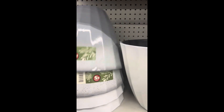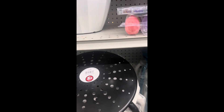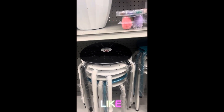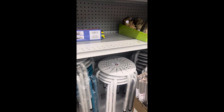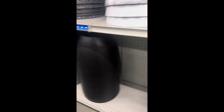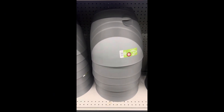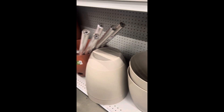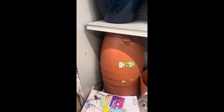Dollar Tree, five dollars. Look at this — they have plant holders, five dollars. They have black, blue, and green. Look at that, yep, five dollars, can't beat that. Even the large flower pots are five dollars.